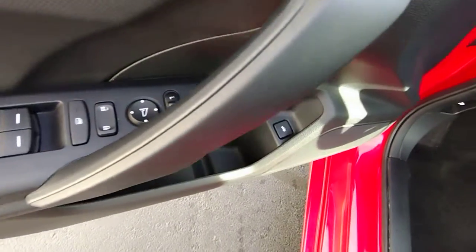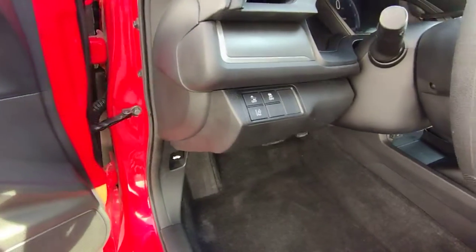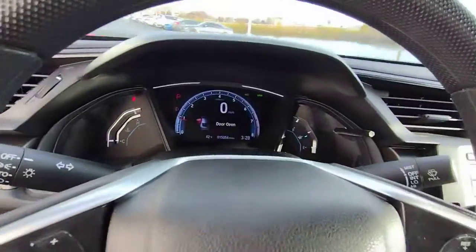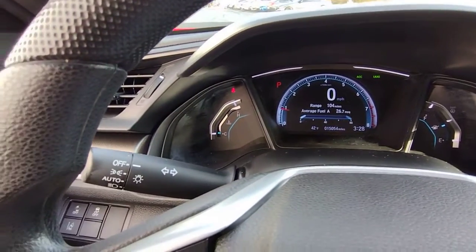These are just some of the great options this vehicle comes with: keyless entry, backup camera, lane keeping assist, aluminum wheels, alarm, stability control, traction control, floor mats, tire pressure monitoring system, and CVT transmission.